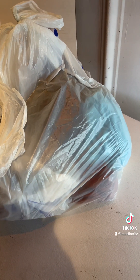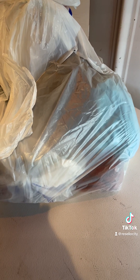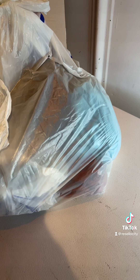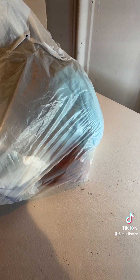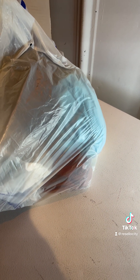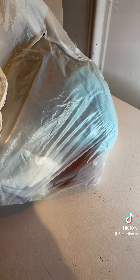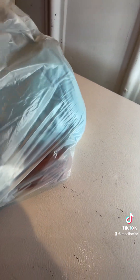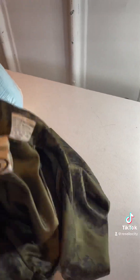I'm going to go ahead and film more videos to see if I can get this entire pile of bags emptied out today, so that tomorrow I can just come in and list everything and be done with it. I still have a whole other building full of unlisted inventory that I've got to go through.